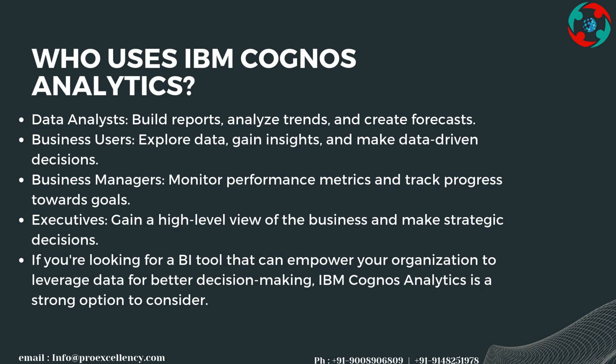Executives gain a high-level view of the business and make strategic decisions. If you're looking for a BI tool that can empower your organization to leverage data for better decision-making, IBM Cognos Analytics is a strong option to consider.